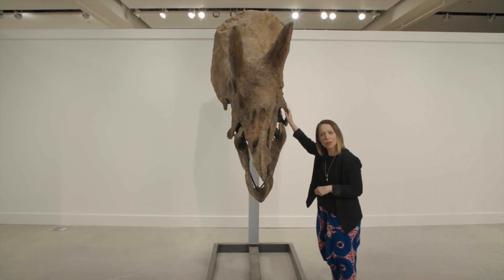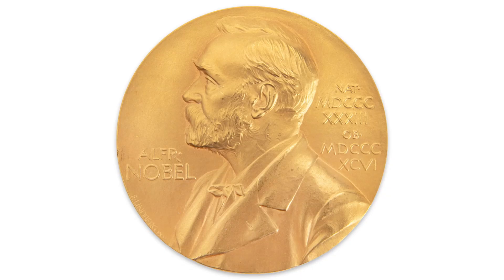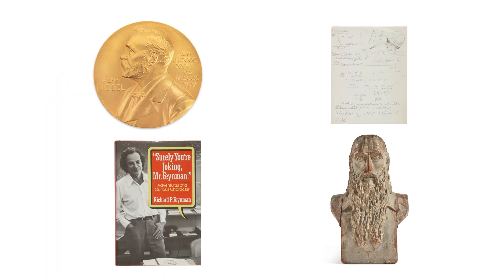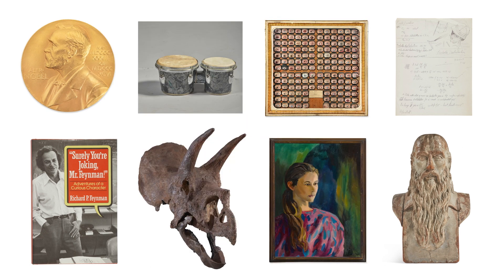Thank you so much for joining us. It's been a real pleasure sharing some of my favorite items with you. And if you can, come see them in person — we're going to have an exhibition in a few weeks, and I'd be more than happy to take you around and show these items in person.